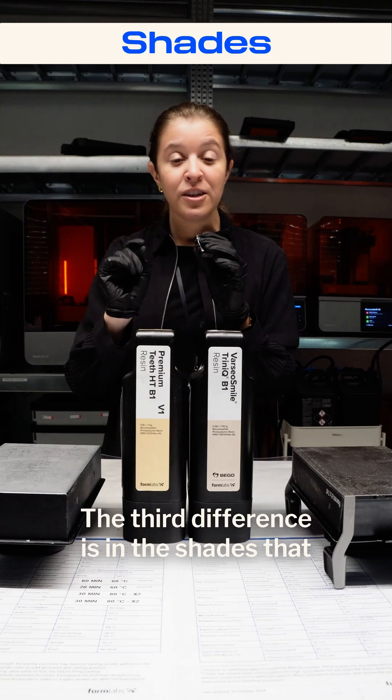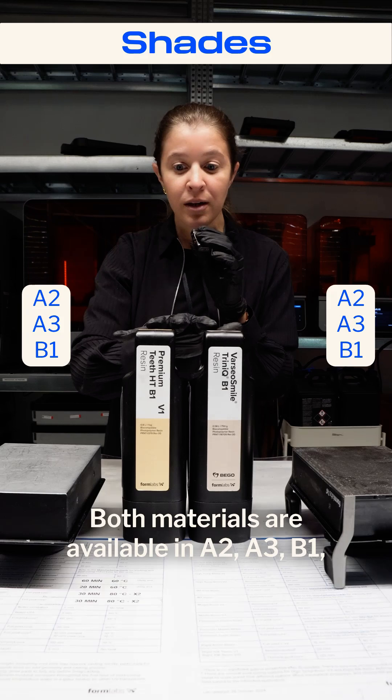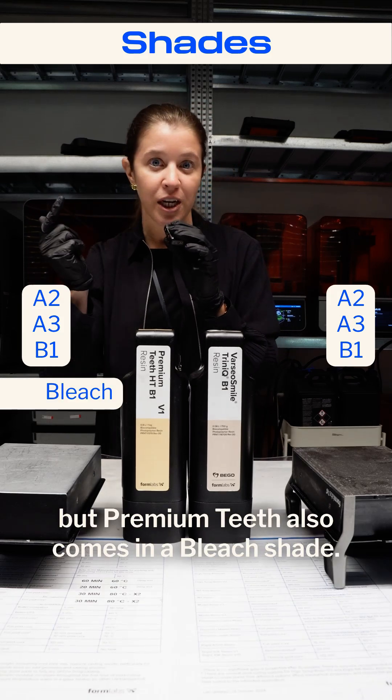The third difference is in the shades that they are available in. Both materials are available in A2, A3, and B1, but Premium Teeth Resin also comes in a bleach shade.